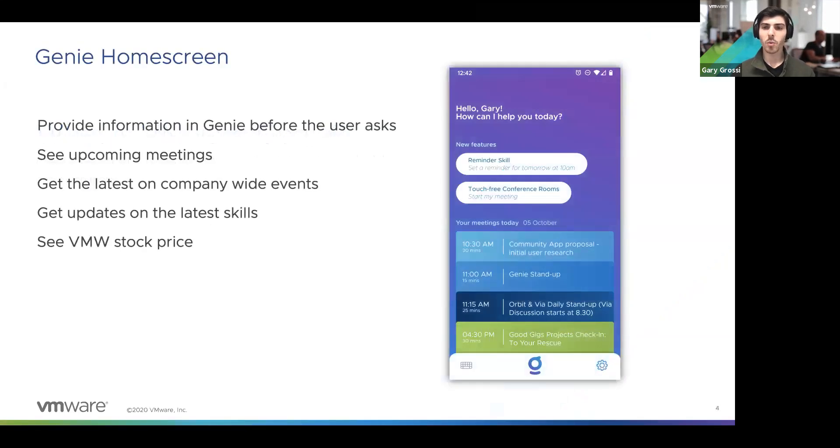This is a look at what VMware Genie looks like in the mobile application. It's available on iOS and Android for VMware employees. It's essentially a virtual assistant app that gives you things like your current meetings, recommended skills, and company-wide events. This is also where you can launch the conversational component of Genie, which I'll get into in a little bit.